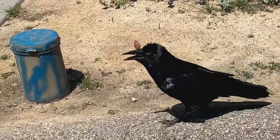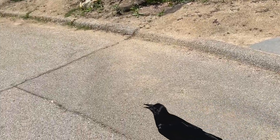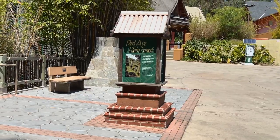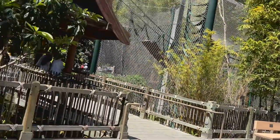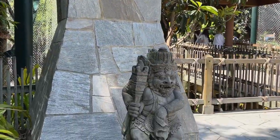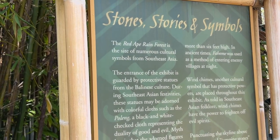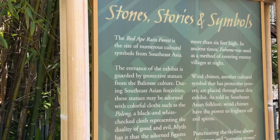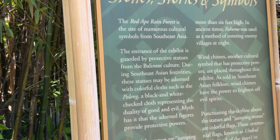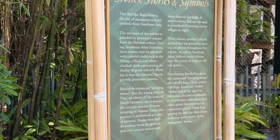Hello crow, you're big! You know crows have good memory — if you throw something at them, they will remember you and attack you. We are about to enter the Red Ape Rainforest. We love coming in here. The Red Ape Rainforest is the site of numerous cultural symbols from Southeast Asia. The entrance is guarded by protective statues from Lulingese culture.